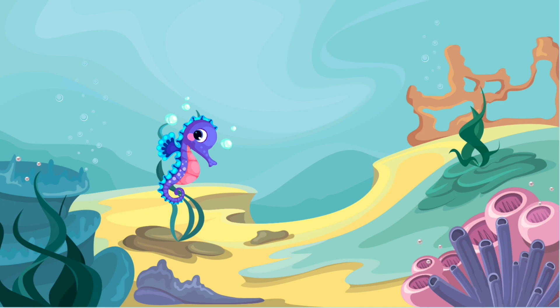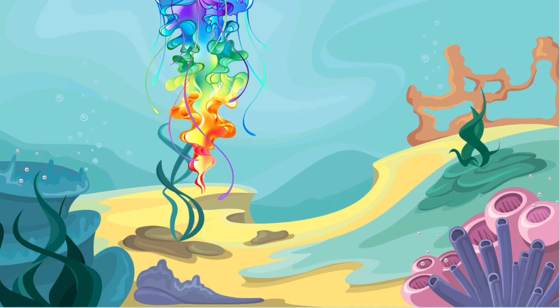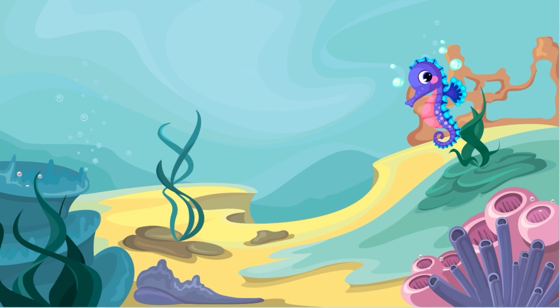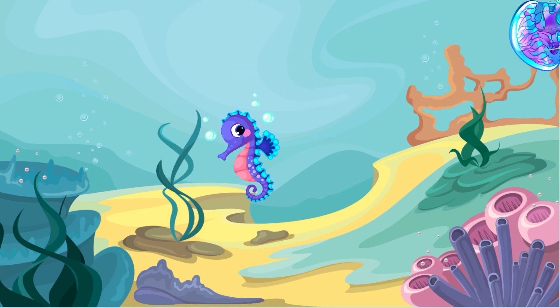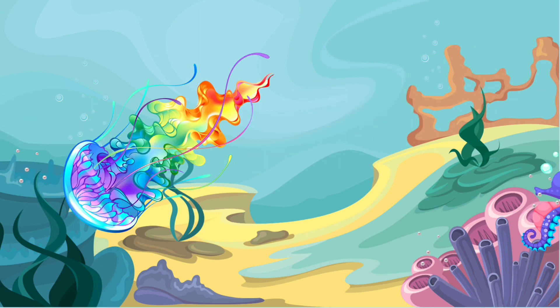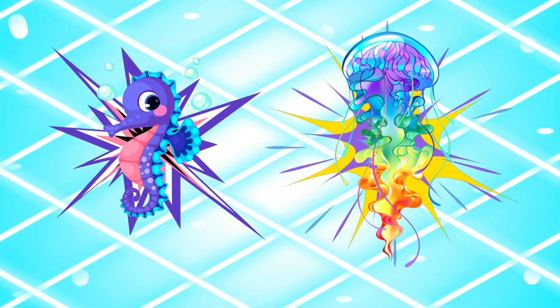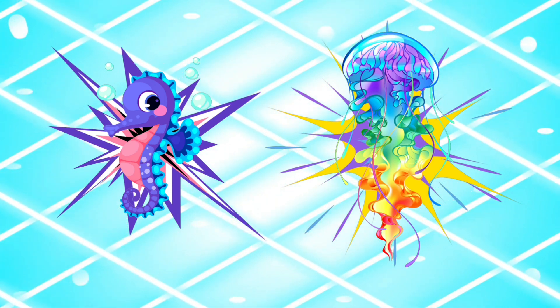First is a seahorse, then the jellyfish. Here comes the seahorse again. Let's try that pattern — first the seahorse, then the jellyfish. Ready? Seahorse, then jellyfish.